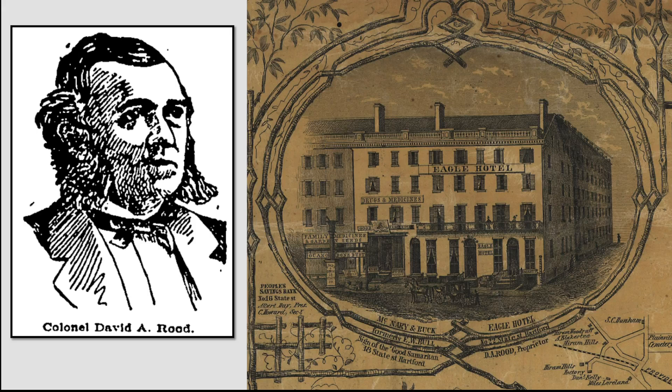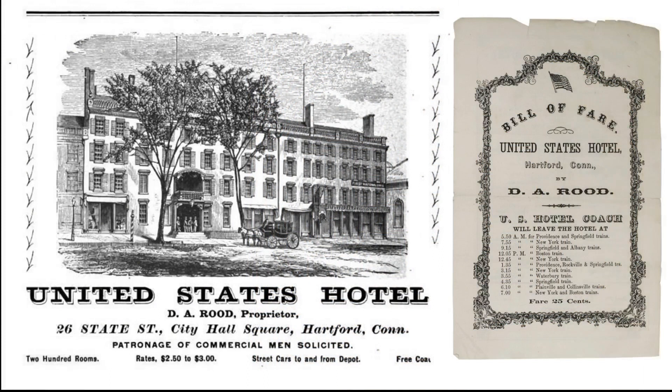In the meantime, Rude had purchased the Trumbull House building. When Bartlett's lease expired in 1869, Rude combined the two hotels into one. The newly expanded United States Hotel now had about 170 rooms.